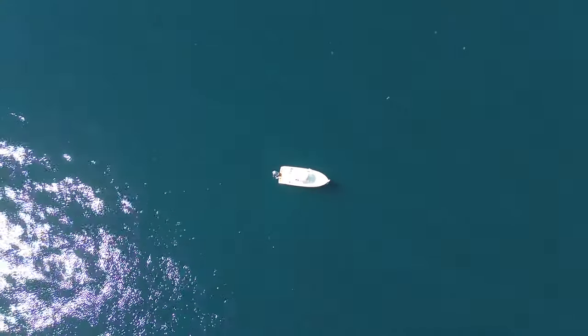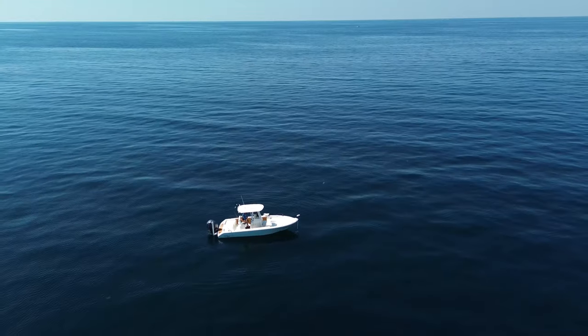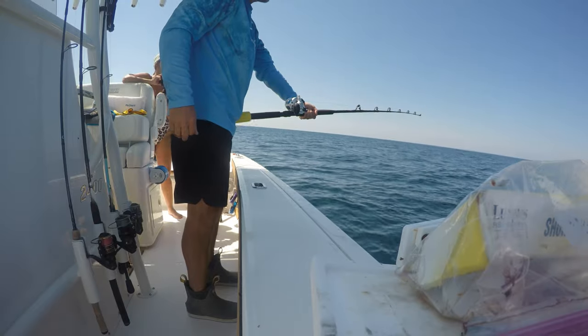The weather was perfect for a quick trip offshore in Panama City Beach today. We had fresh penfish, squid, frozen cigar minnows, and fresh-caught bonita, so we were feeling pretty good about jumping on the fish pretty quick.